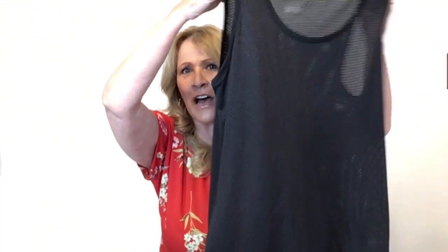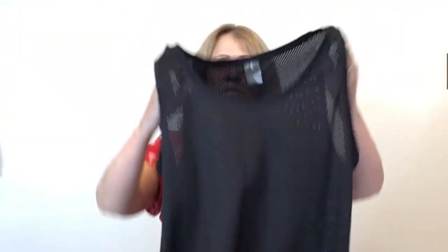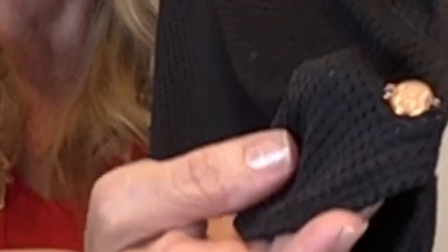The next piece is Carrie Underwood's Calia — this is from her workout line, their yoga athletic line. There is a little charm with the logo on it. This is just a black mesh tank, extra large.